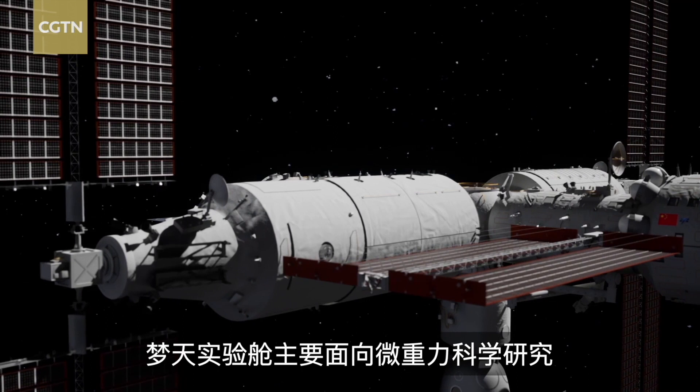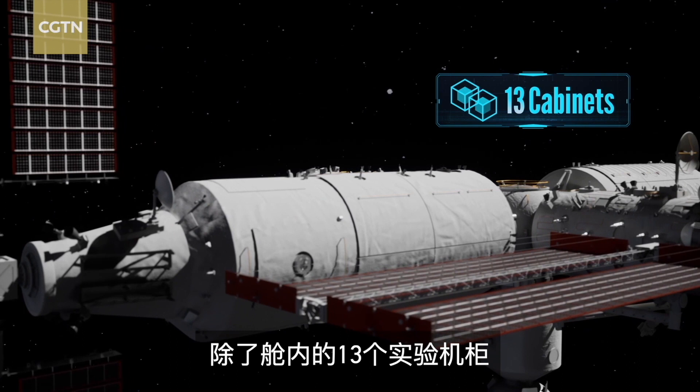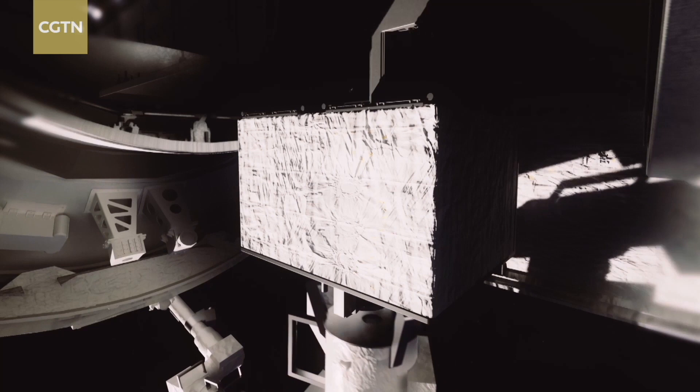In addition to the 13 cabinets inside the Wen Tian, there are also 37 payload positions outside the cabinets. There is a special piece of equipment in the Wen Tian Lab module for releasing micro-spacecrafts.